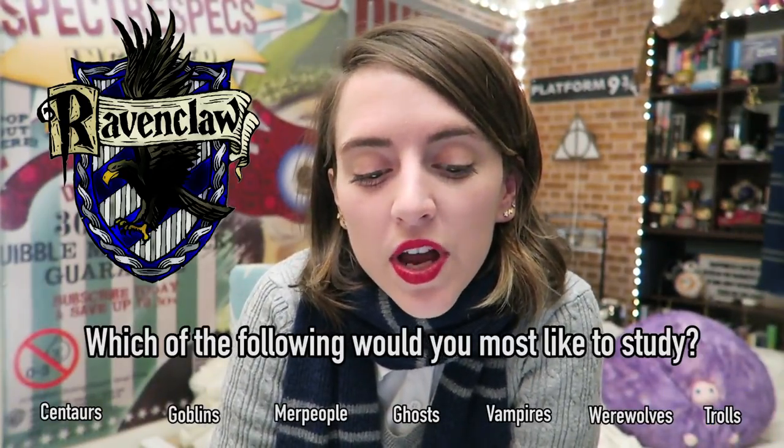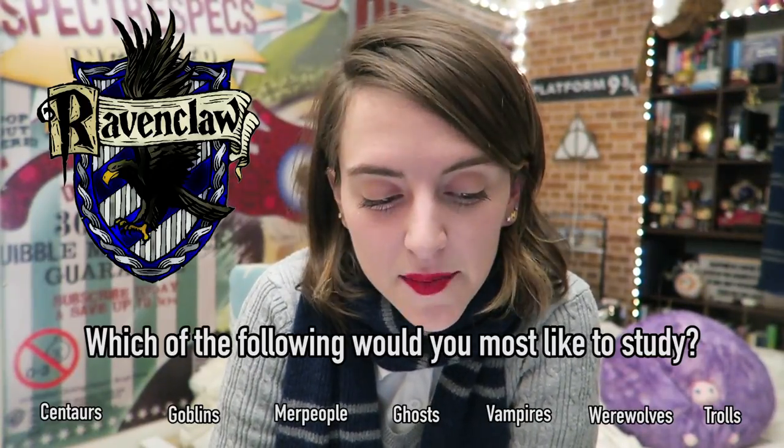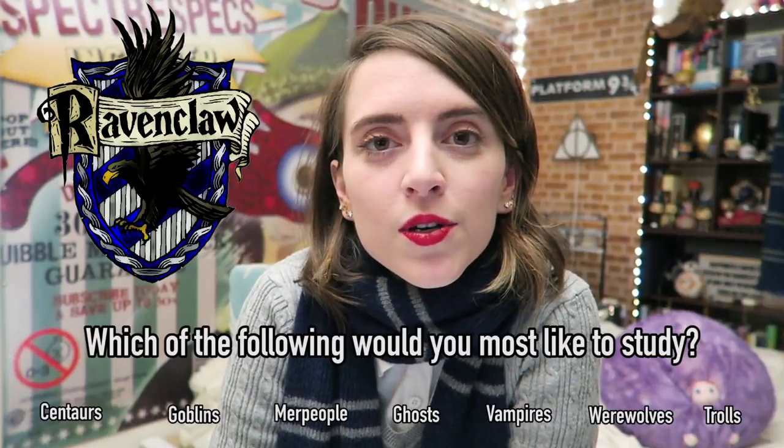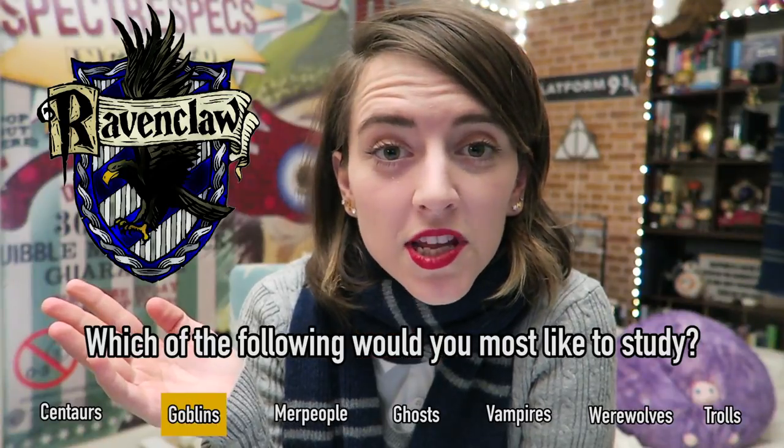Which of the following would a Ravenclaw most like to study? Centaurs, goblins, merpeople, ghosts, vampires, werewolves, or trolls? The top Ravenclaw answer is goblins.